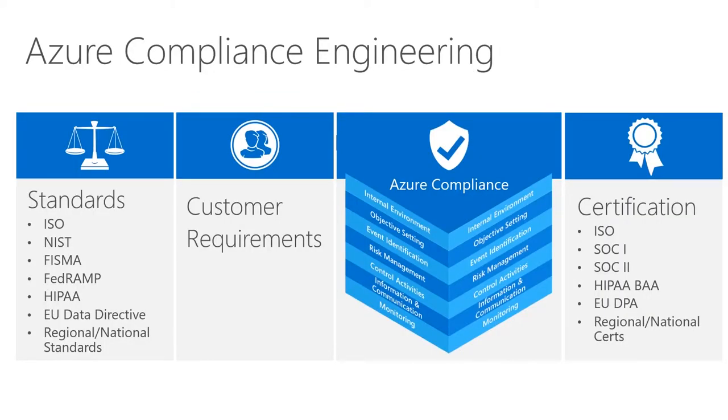In terms of Azure Compliance Engineering, the design and release of Azure services incorporates all expected standards: ISO standards, NIST, FISMA, FedRAMP, HIPAA for health, and other regional and industry-specific standards. We incorporate customer feedback on cloud deployment requirements, design our Azure Compliance Framework, and have independent vendors audit that we are doing things correctly. The end result is certifications for ISO 27001, SOC 1/2/3, HIPAA, EU DPA, GDPR, and more.